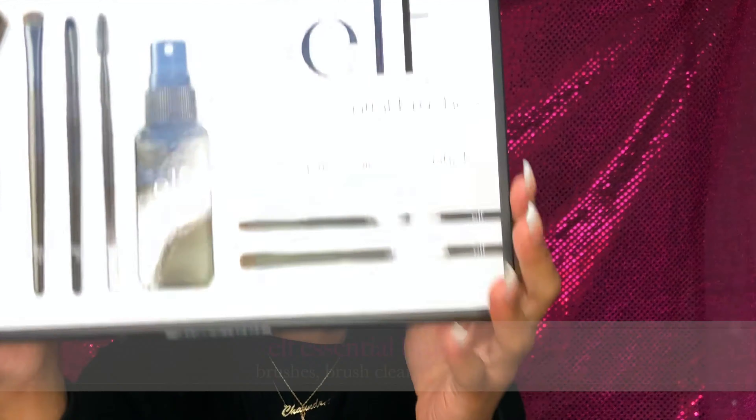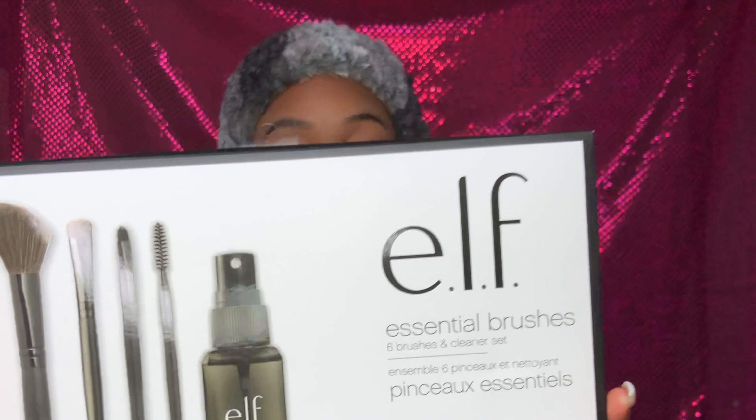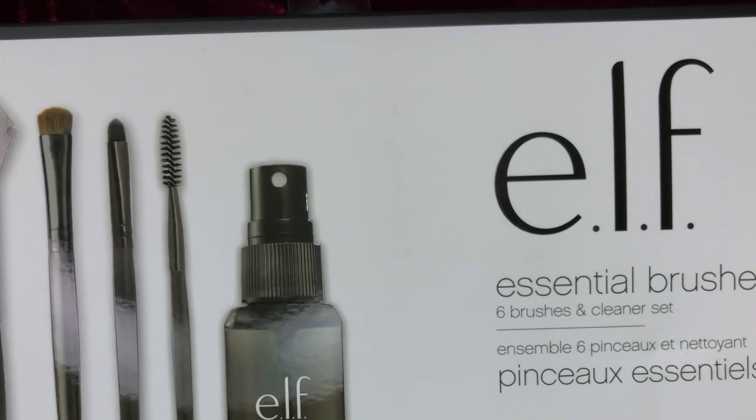What I picked up from the store — if you watched the beginning of the video — it comes with essential brushes by e.l.f.: six brushes and a cleaner set. It has a bronzing brush, a concealer brush, eyelash and brow wand, an eyeliner brush, eyeshadow brush, smudge eye sponge — I didn't even know that was in there — and a daily brush cleaner. After I saw this in Target I was like, I kind of want to get myself this, so I actually ended up getting two and got myself one as well.